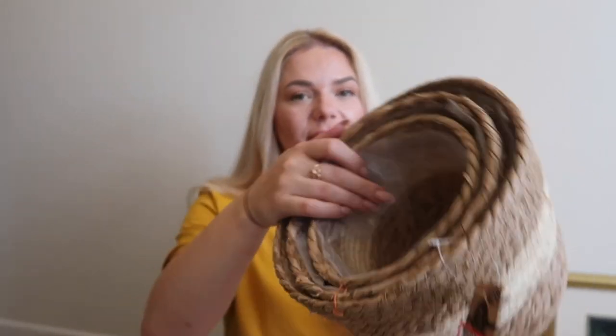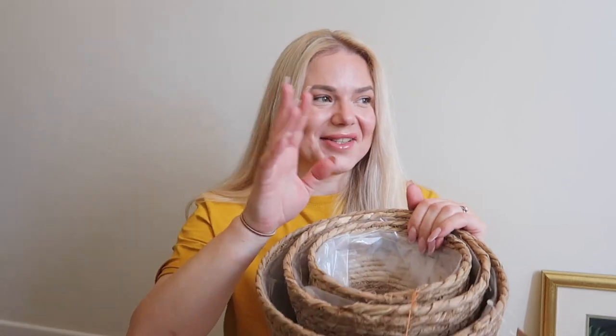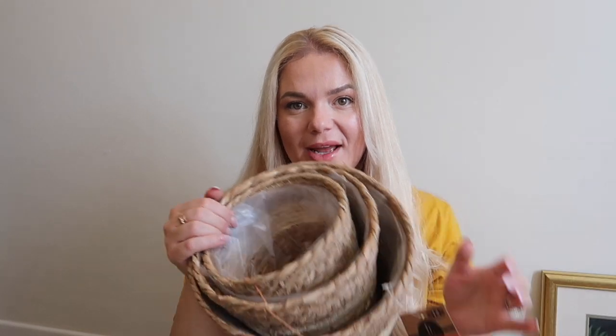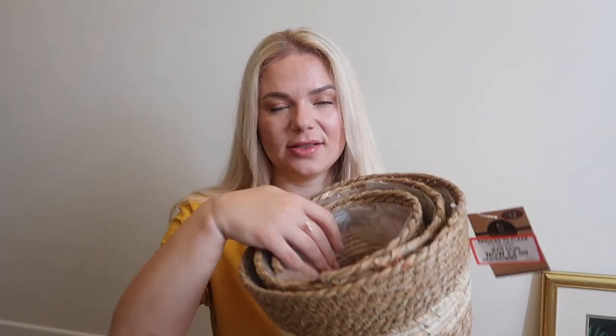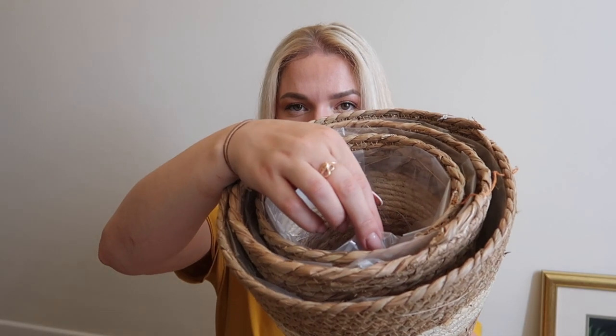Speaking of planters, this was twelve pounds discounted to two pounds. There are three planter baskets in here with an insert inside. Don't put soil directly in — just use a pot so when you water the plant it doesn't destroy the wicker. Good size, very beautiful. I'll use this indoors or on the patio. You can also use them just as storage baskets — for two pounds you can't go wrong, and you get three!